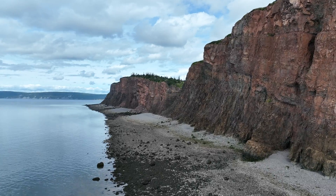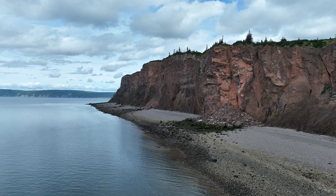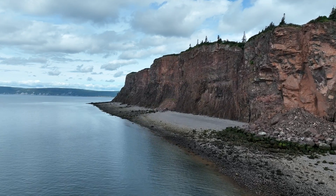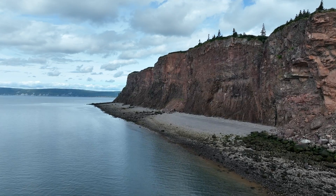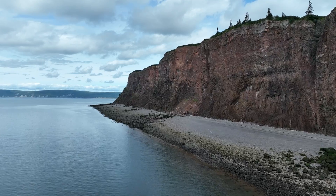A number of rockfalls from the cliffs are seen along the beach, not yet dispersed by strong currents and heavy waves of the bay. Rock and soil erosion take place at the top of the cliffs, and seawater erodes the base of the cliffs. For the cliffs to remain vertical, these forces must be in balance.